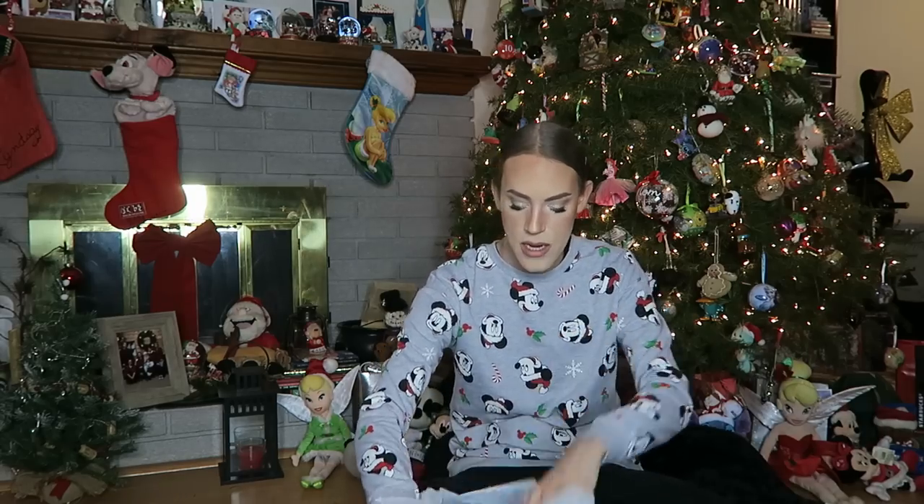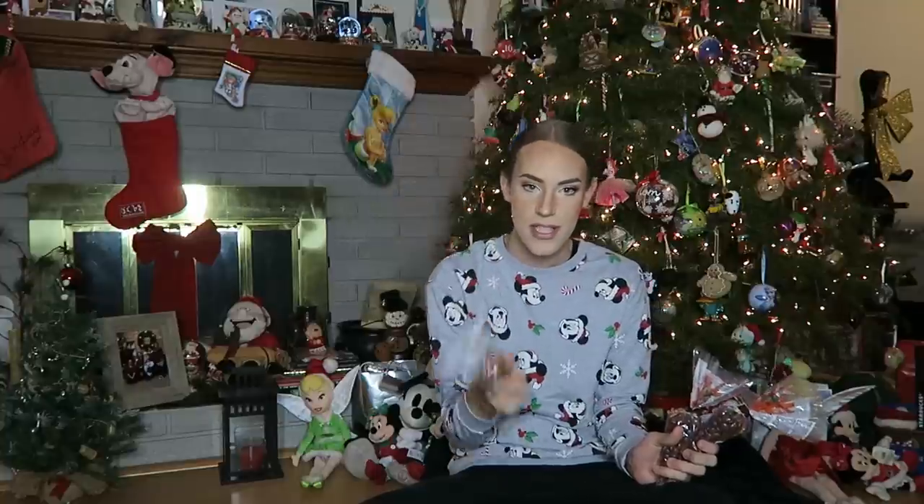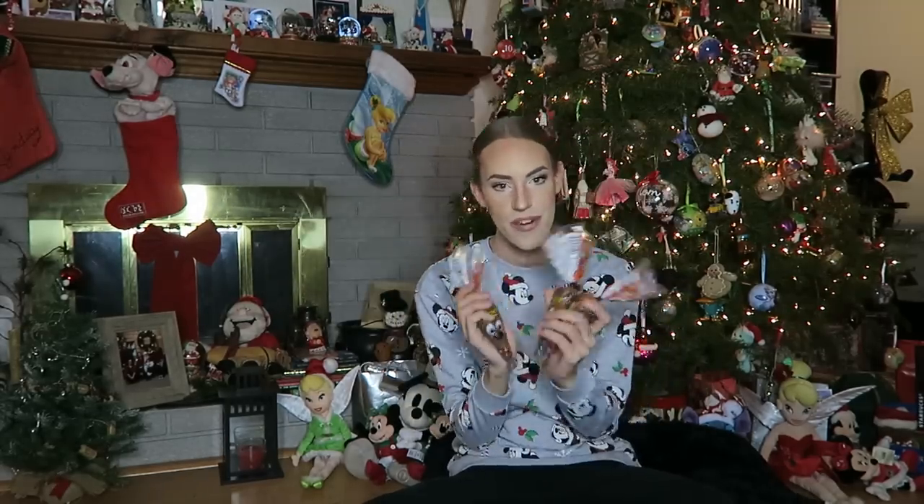And the last thing in my stocking is some packages of Reese's Pieces. If you guys don't know, Reese's Pieces or Reese's Peanut Butter Cups are my favorite candy. They're all brown because they're supposed to be reindeer — they're like little reindeer on the package. So that is very exciting. And that is my stocking.